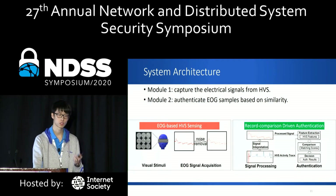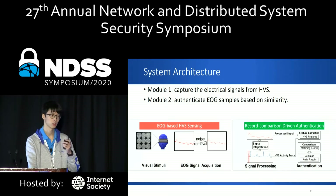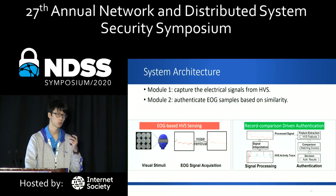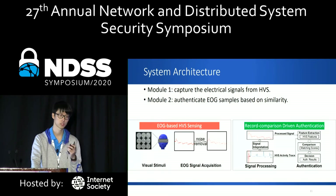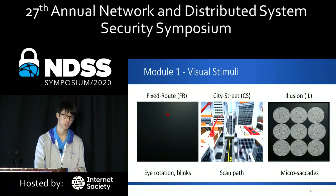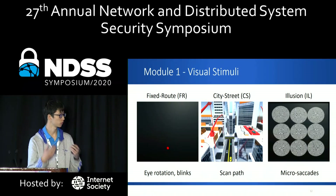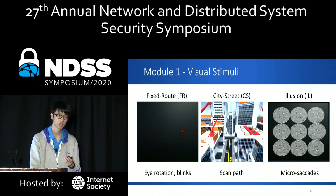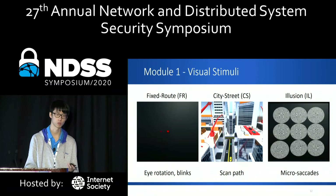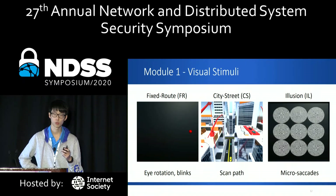The first module is EOG-based HVS sensing, which captures the electrical signals emitted by the HVS using a technology called electro-oculography (EOG). The second module extracts features from the collected EOG samples and calculates the similarity between those samples. The first step of the first module is to display a visual stimulus, because without proper stimulation, the human HVS activities would be minimal and some important HVS characteristics may not be shown. We designed three types of visual stimuli.